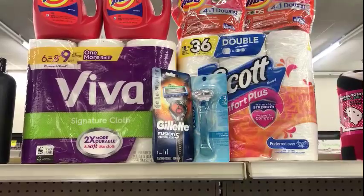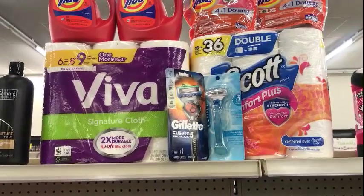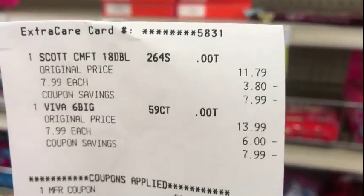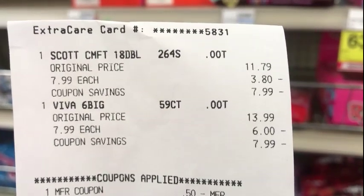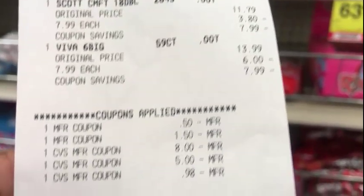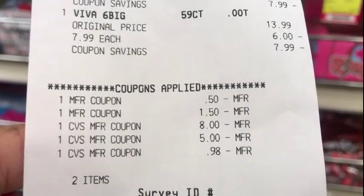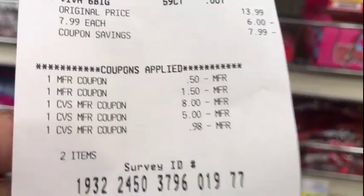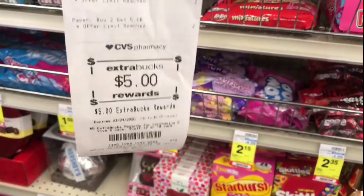The Viva and Scott tissue paper were my last deals. They're $7.99 each when you buy two and get a $5 ECB back. On my receipt they rang up as $11.79 for the Scott Comfort Plus and $13.99 for the Viva at regular price, with the sale price at the bottom. I used the 50-cent Peely for the Scott toilet paper and the $1.50 Peely for the Viva paper towels, and paid the rest with ECBs. My last ECB got adjusted down two cents; my subtotal was zero, I paid $1.32 tax, and I got back that $5 ECB.